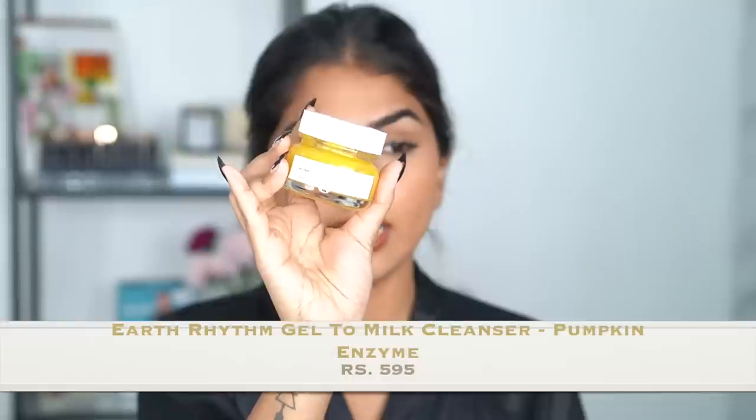The product I'm using is the Earth Rhythm Cleansing Jelly Gel to Milk with Pumpkin Enzymes. I really love a lot of makeup cleansers — I love the Clairs Cleansing Oil, the Plum Cleansing Balm, the Earth Rhythm Cleansing Balm, and the Clinique one as well — they're all really good. I'm going to take a nice amount on my palm. If it's a balm, warm it up on your fingers first; if it's an oil, you can go in directly.